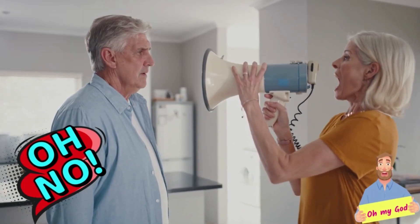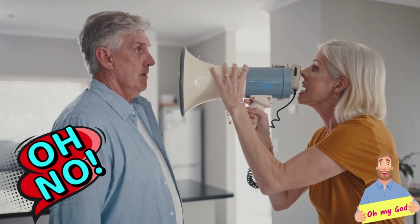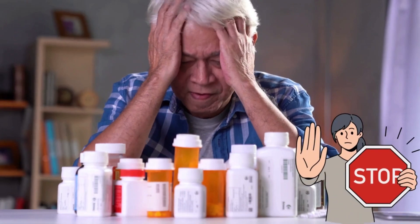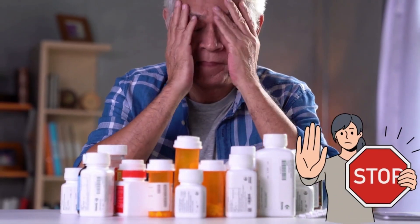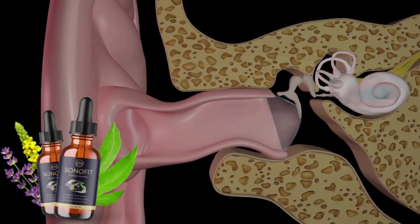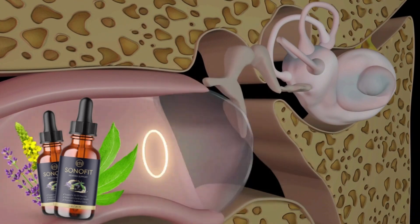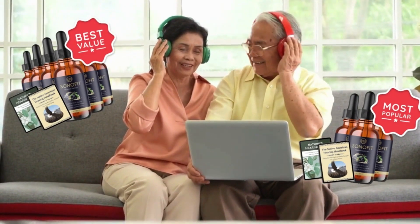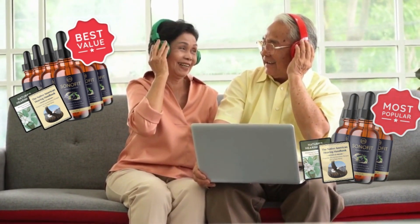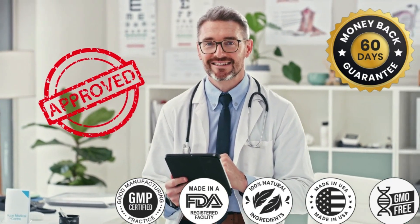There is something really important about this product that you need to know before you buy it. You can test Sonofit for 60 days and if you don't notice a difference nor get results, the manufacturer will refund all your money. You can even get 2 bonuses when you buy this product plus free shipping today. I wanted to record this video first to tell you to be careful about the website you are buying Sonofit from, and also, if you do buy the product, to do the exact treatment. That said, I really hope this video helped you and I also left the mode of use in the description. Thank you and take care.